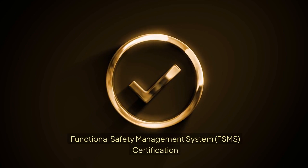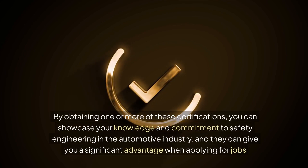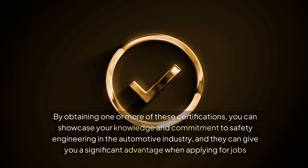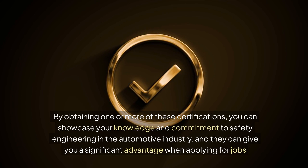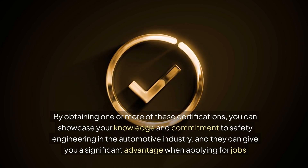Functional safety management system (FSMS) certification. By obtaining one or more of these certifications, you can showcase your knowledge and commitment to safety engineering in the automotive industry, and they can give you a significant advantage when applying for jobs.